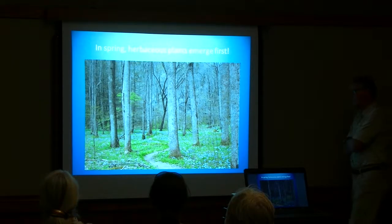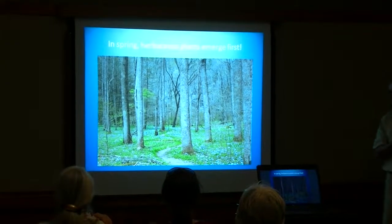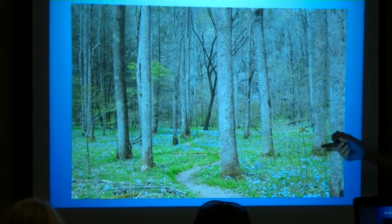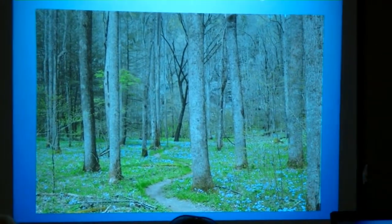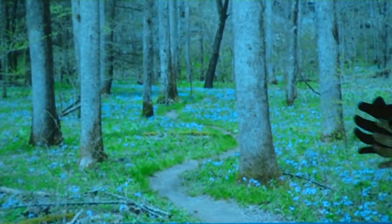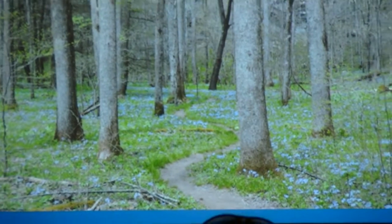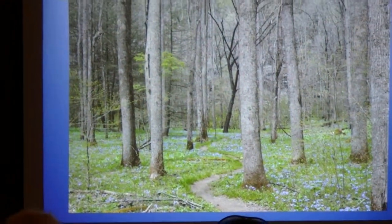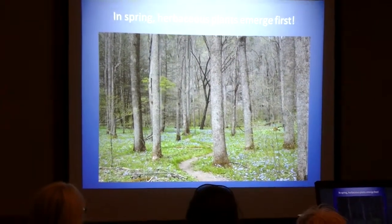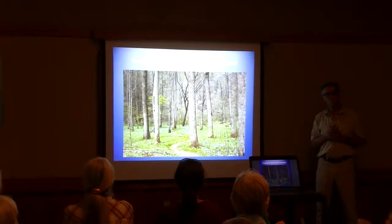Now let's talk about the more traditional wildflowers — the herbaceous plants. If you're a hiker this time of year, you're familiar with this kind of scene whereby the forest floor is green and has clearly begun to initiate growth, whereas the trees above are still dormant. What's going on there? Why are the herbaceous plants, the ground cover, able to green up and begin growing while the buds on the trees are still dormant?